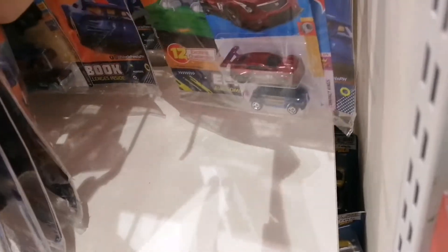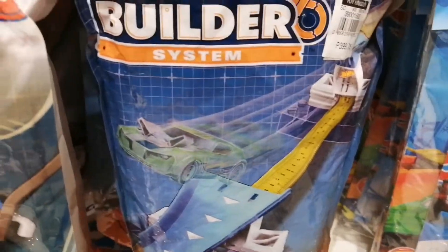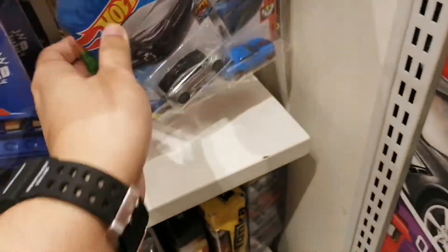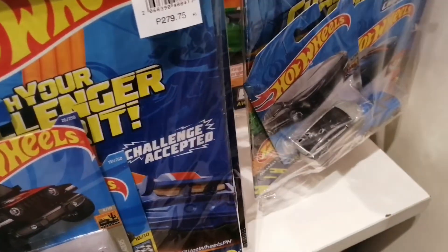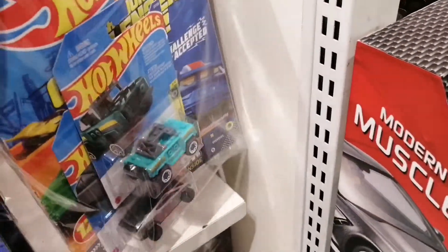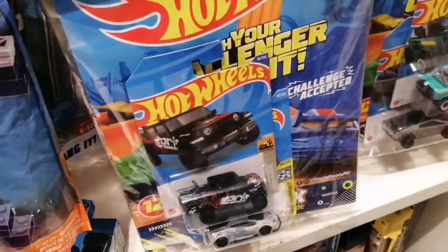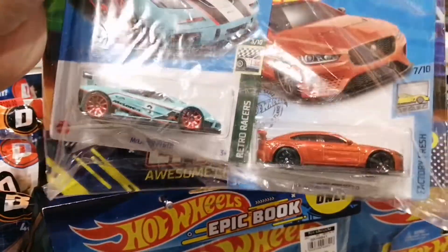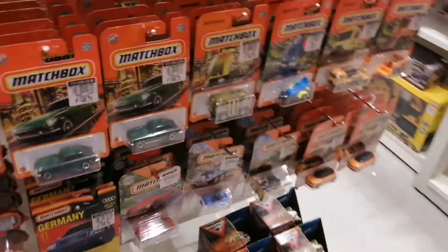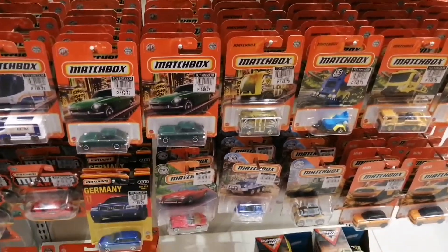Look — the Cadillac ATS-V and the Volkswagen Beetle — those are also new releases in the 2022 mainline. That's the only thing I can find here. I'm going to buy that McLaren F1 GTR alongside the other ones. It's pretty rare to see new models packed with a magazine — it's my first time seeing it. I'm going to buy that one and search through the other brands as well.